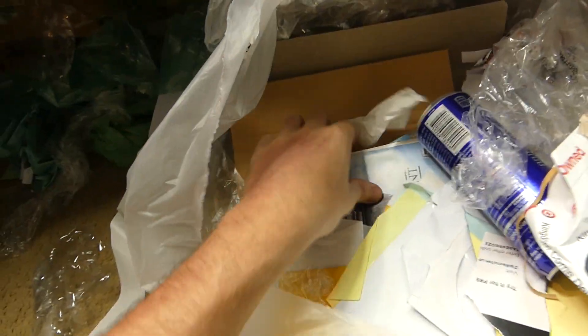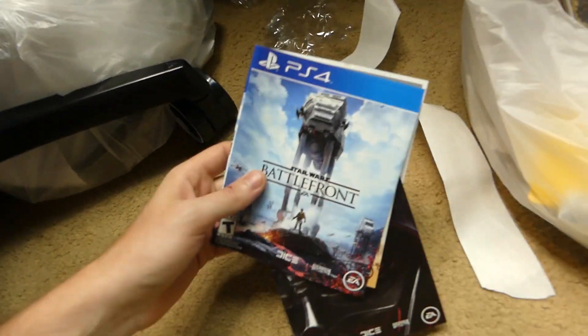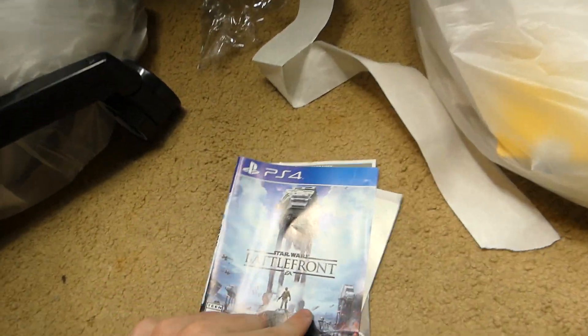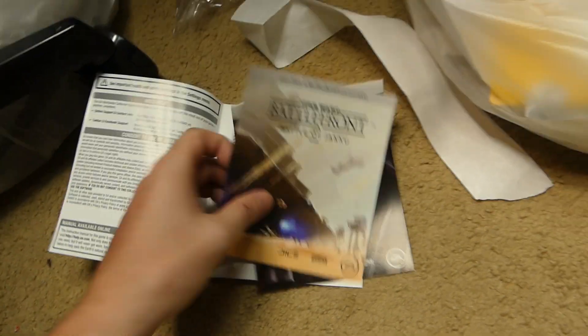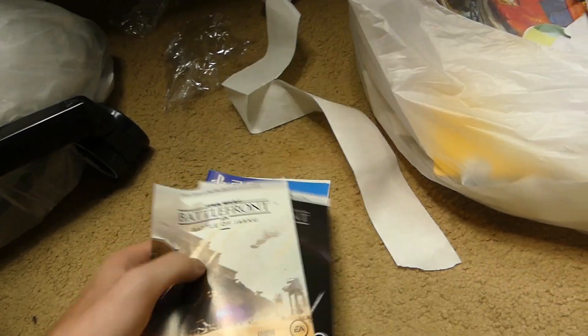We have some nice cardboard and — ooh — we have a case. We have a PS4 sleeve for Star Wars Battlefront, and the manual is inside. I don't think there are any codes in here, but it is really cool to find a manual and a sleeve to Star Wars Battlefront for the PS4. A lot of sleeves so far — pretty cool.